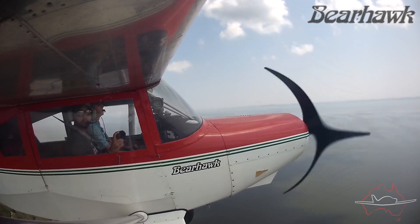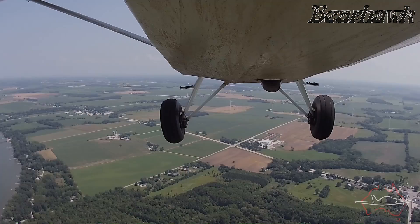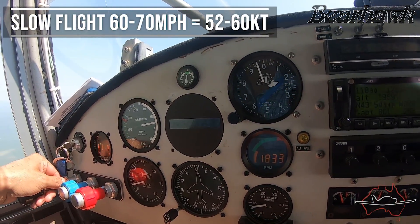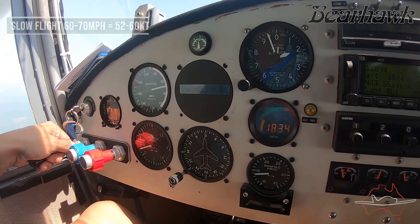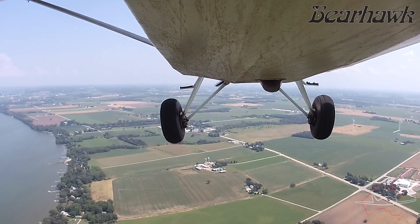However, when you slow it down to 60 to 70 miles an hour it becomes surprisingly quiet. It's very smooth, it still responds very well, and it's a lot of fun to fly at those speeds. Having such a wide envelope to operate in really gives you the best of both worlds, combining comfortable slow flight and short takeoff and landing with a fast cruise speed and long range.